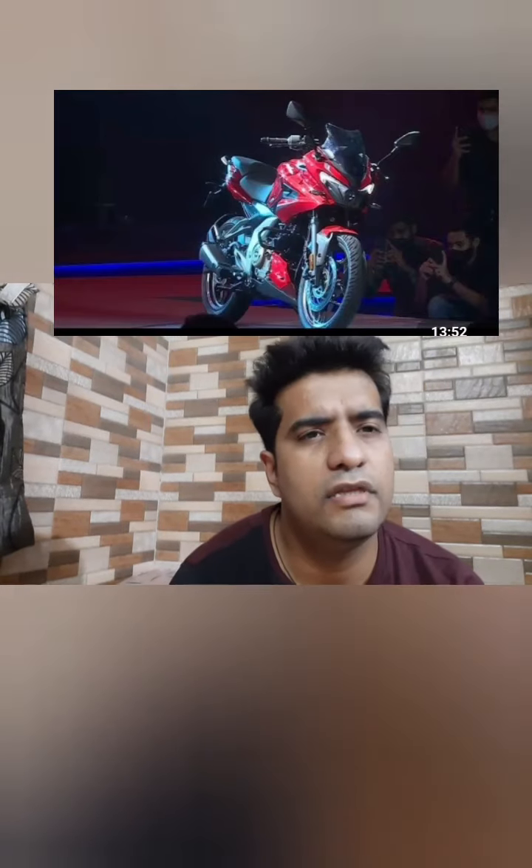I know this is a 2-valve engine and in a 2-valve engine you don't get as much power as compared to a 4-valve. But here, Bajaj in 250cc is giving you 24.5 PS of power at a price point of just 1.38 lakh on-road.